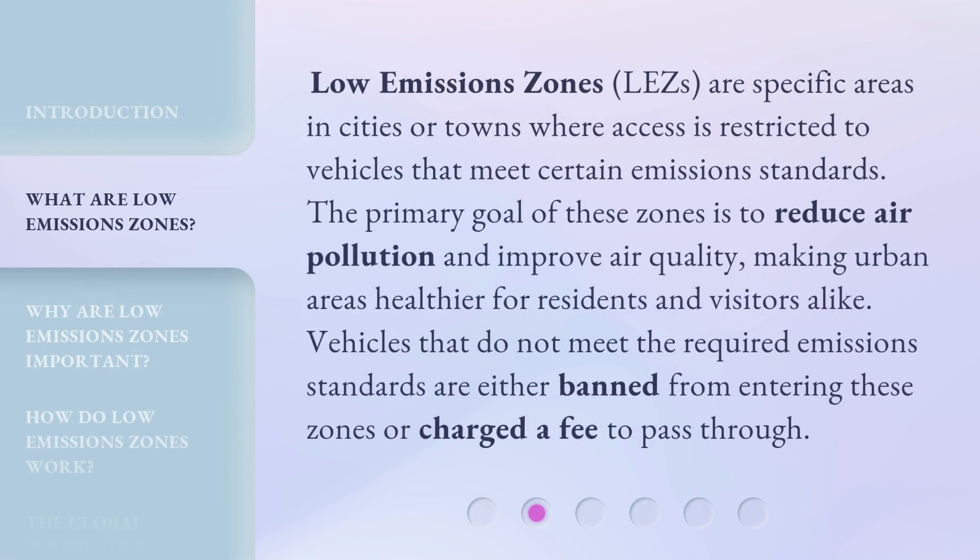Low Emissions Zones, LEZs, are specific areas in cities or towns where access is restricted to vehicles that meet certain emission standards. The primary goal of these zones is to reduce air pollution and improve air quality, making urban areas healthier for residents and visitors alike. Vehicles that do not meet the required emission standards are either banned from entering these zones or charged a fee to pass through.